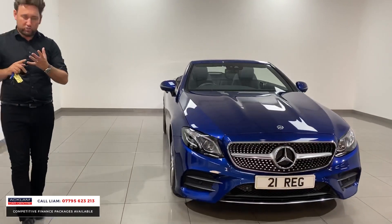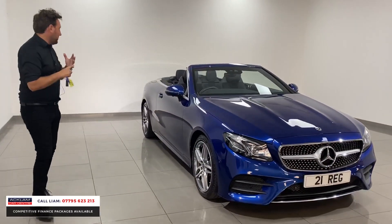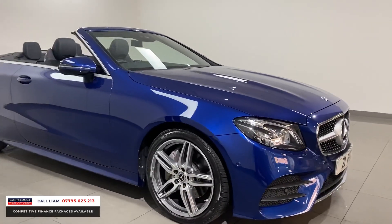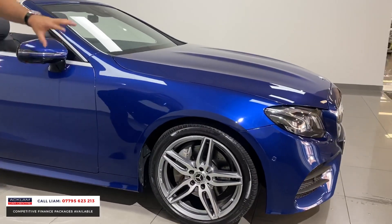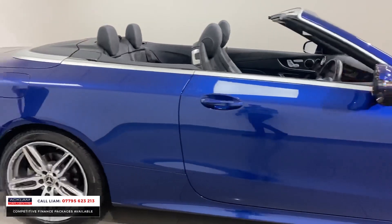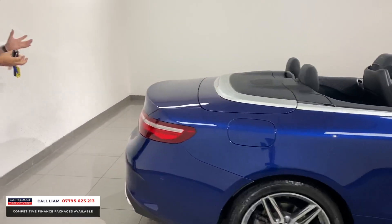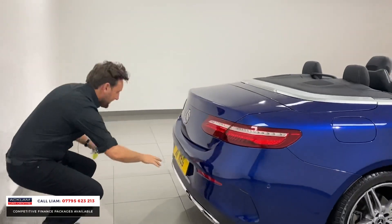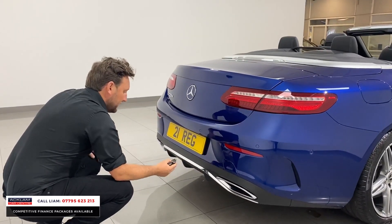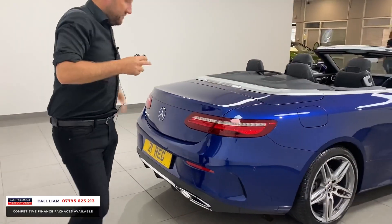It's a 220 auto, so fuel economy is unbelievable. Four seats, plenty of space, luxury to drive — what a beautiful looking car. It has 19-inch diamond cut wheels, AMG Line skirts, and moving around to the rear you've got big twin exhausts and a large rear diffuser with the AMG Line.